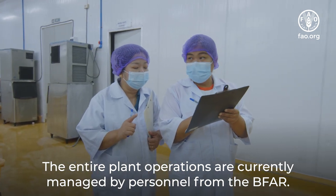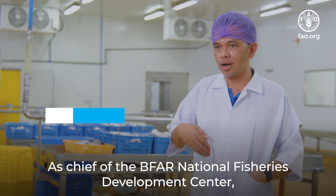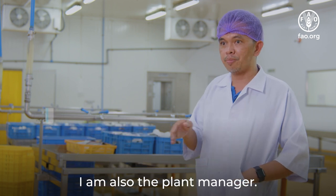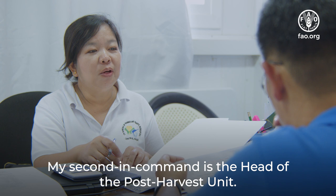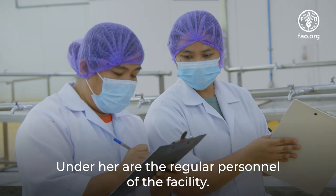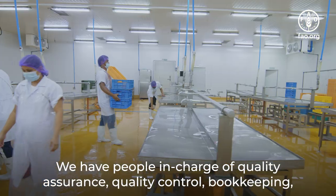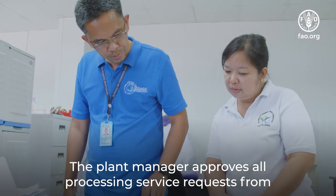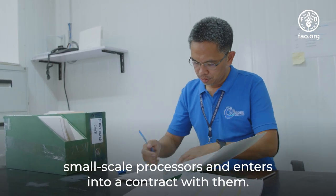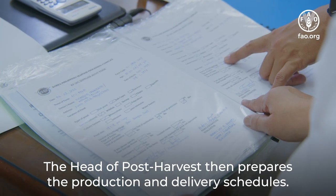The entire plant operations are currently managed by personnel from the BFAR. As chief of the BFAR National Fisheries Development Center, I am also the plant manager. My second in command is the head of the post-harvest unit. Under her are the regular personnel of the facility — people in charge of quality assurance, quality control, bookkeeping, and plant maintenance. The plant manager approves all processing service requests from small-scale processors and enters into a contract with them. The head of post-harvest then prepares the production and delivery schedules.